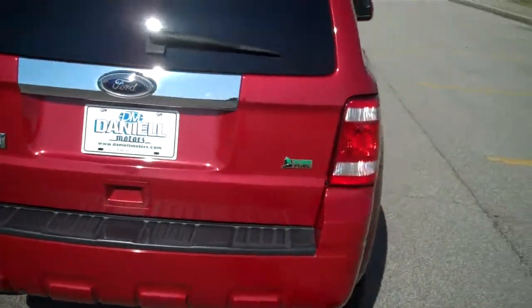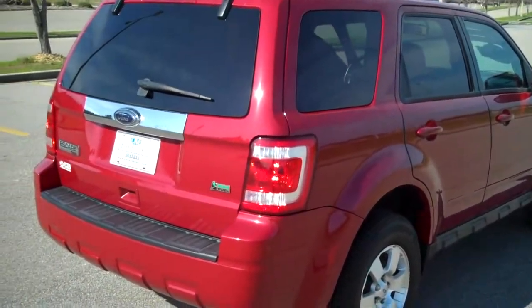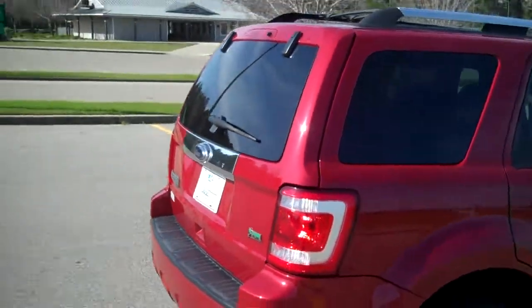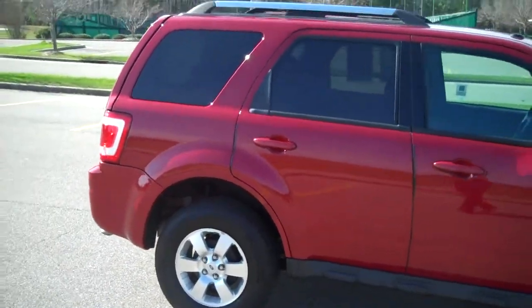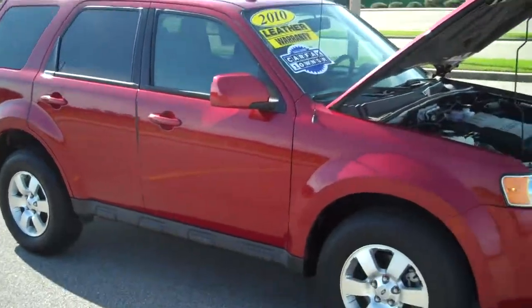If you're looking for a used car, save that money off of a new one — this is what you look for. The nice clean lease turn ins. It's just a pretty vehicle with that leather.